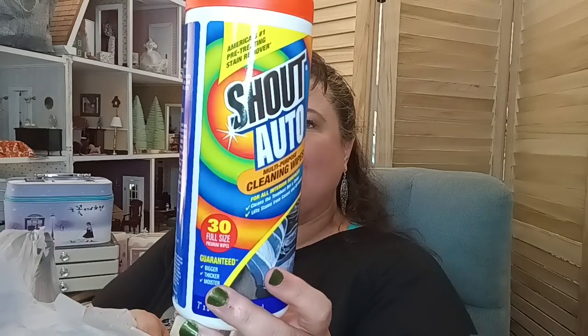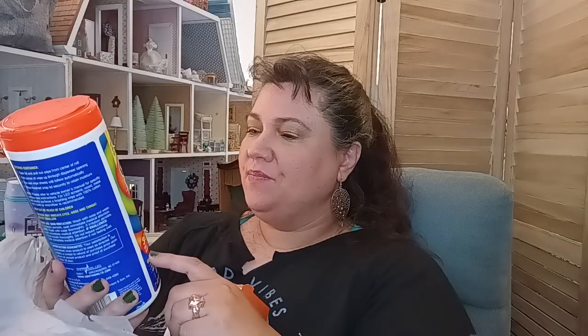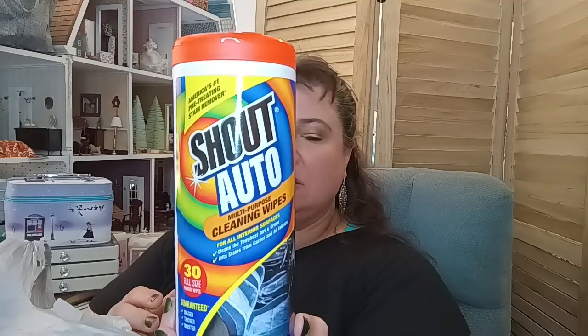In the car department, they have Shout auto cleaning wipes. So if you like Shout, they have it for cars now — bigger and thicker moisture, 30 full-size wipes, multi-purpose for all interior surfaces, cleans the toughest dirt and grime, and lifts stains from carpet and fabrics. That's going in my car.